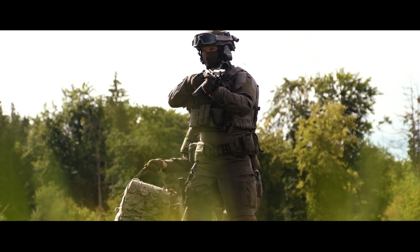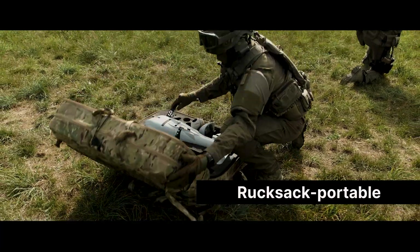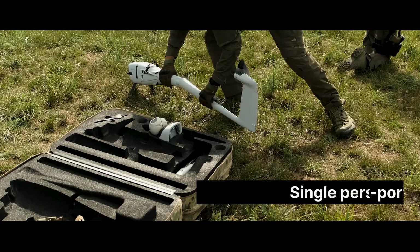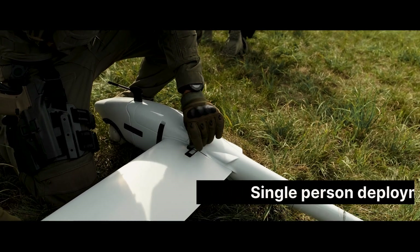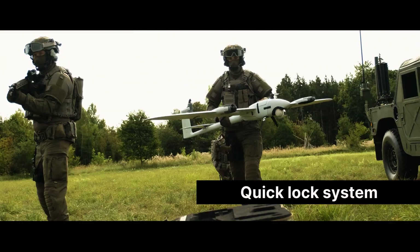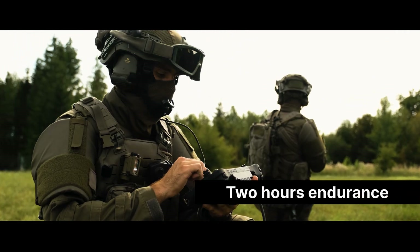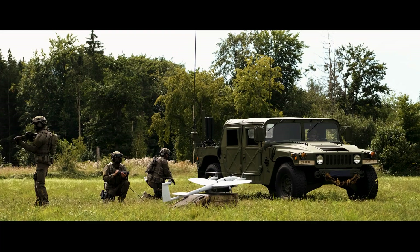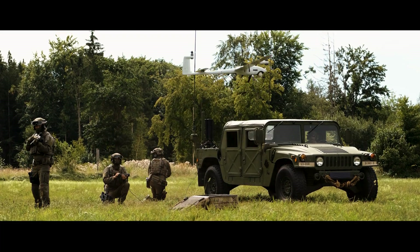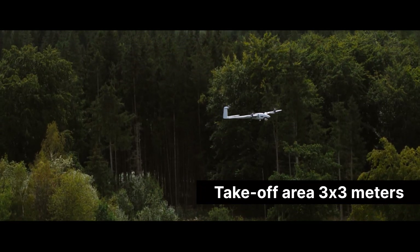Vector is a flexible rucksack portable hybrid VTOL UAS. It can easily be deployed by a single person within a few minutes and without any tools. Vector is designed to perform ISR missions where endurance and time on target are critical to the mission. The automated takeoff requires a simple swipe on the handheld controller and only minimal space in the field.